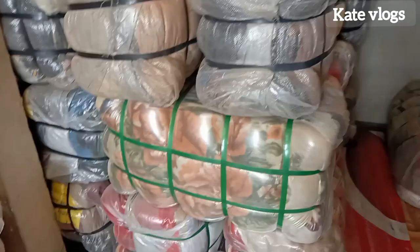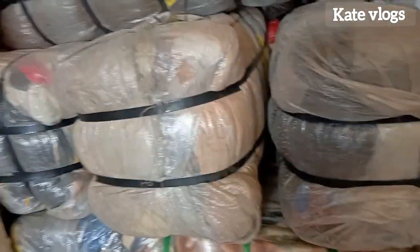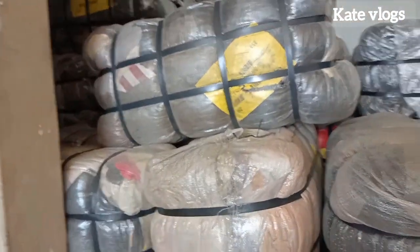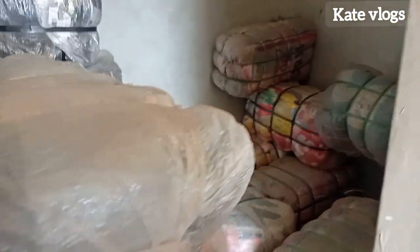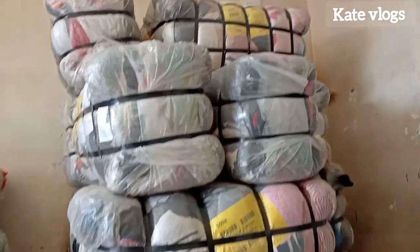So these are what we call mitumba bells. What is a mtumba bell? When we talk about mitumba bells, we are talking about different types of second-hand clothes in the market. These mitumba bells come from different countries, including the United States, Australia, China, and the UK.